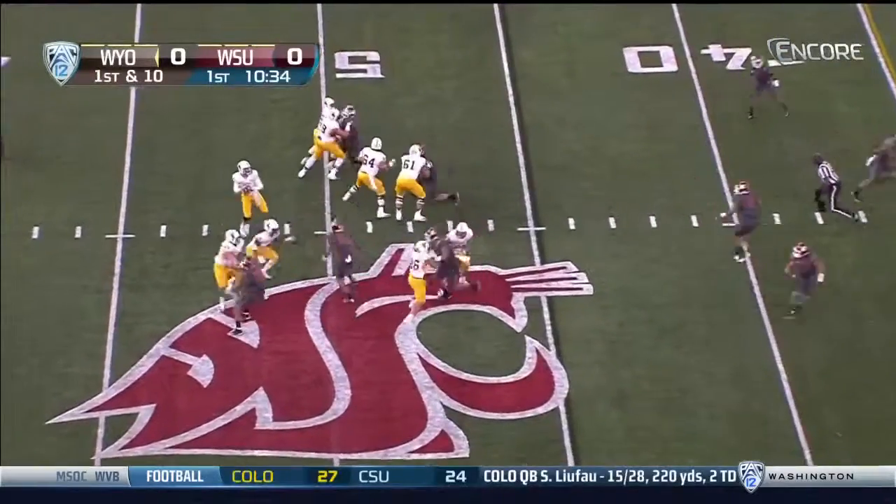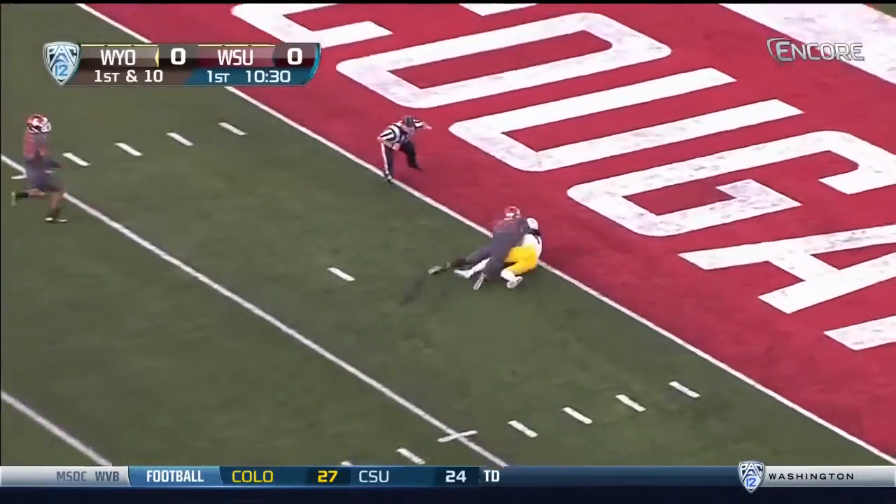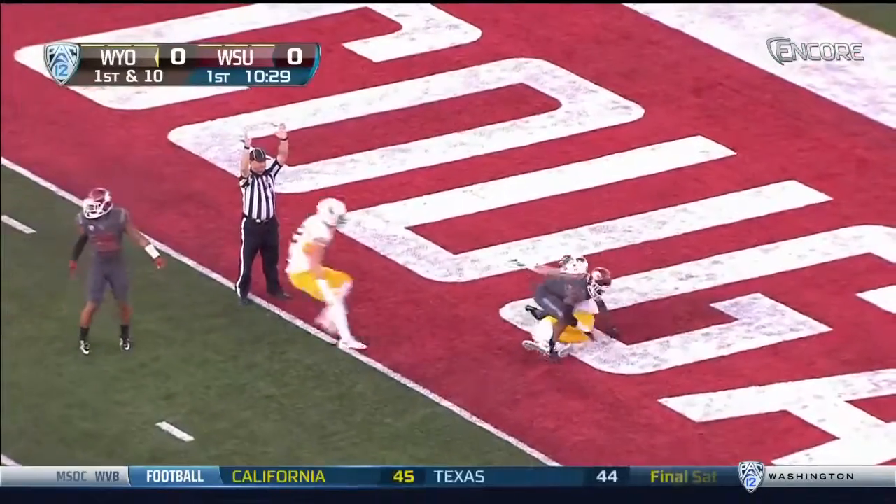Play action for Kaufman. He's got Gentry this time again. Gentry slows up to catch it and he falls in for the Wyoming score.